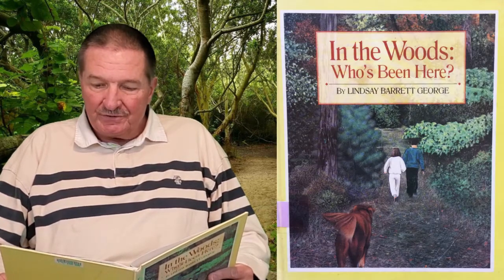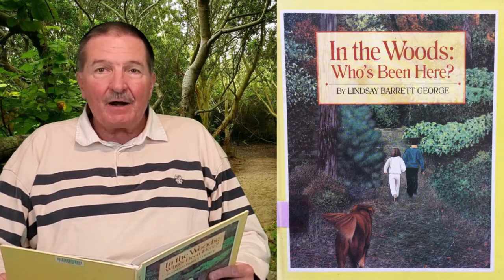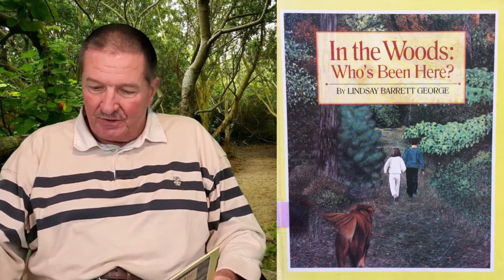Hello boys and girls and welcome to the Kiwanis Reading Corner. My name is Mr. Barry and today I will be reading 'In the Woods, Who's Been Here?' written by Lindsay Barrett George. I hope you enjoy my book.